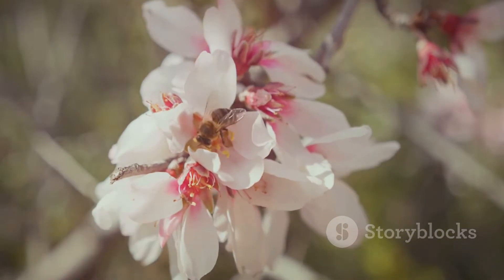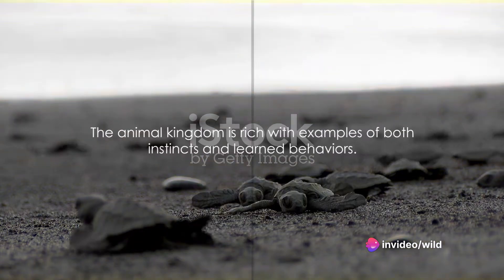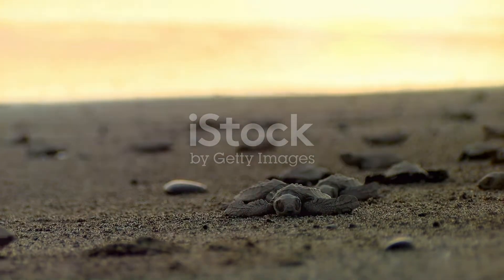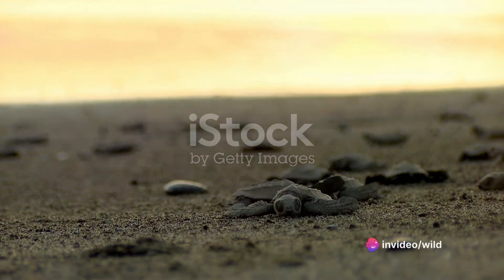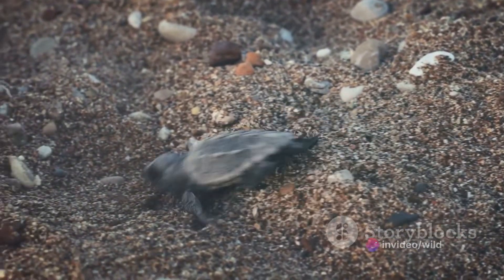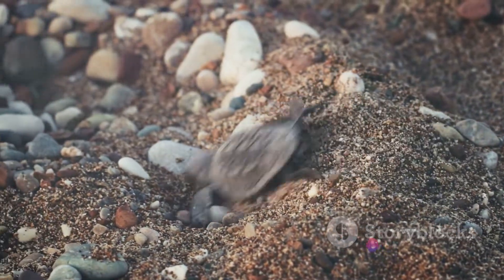With these definitions in mind, we can proceed to explore intriguing examples from the animal kingdom. A captivating case of instinctual behaviour can be observed in the world of sea turtles. Just moments after hatching, these tiny creatures make a beeline for the ocean. This remarkable journey, known as the hatchling dash, is not taught to them by their parents. Instead, it's an inherent instinct — a pre-programmed behaviour that guides them to their watery home.